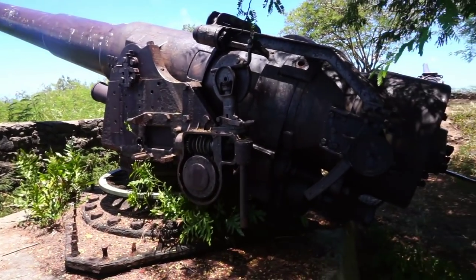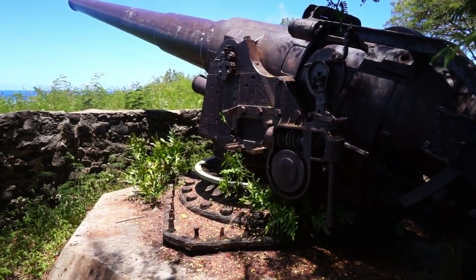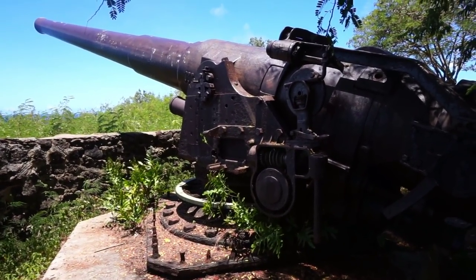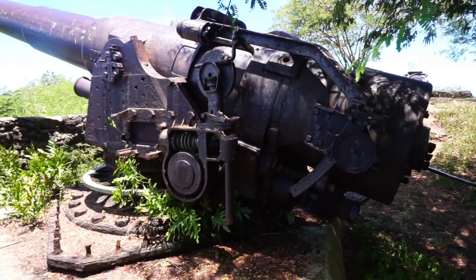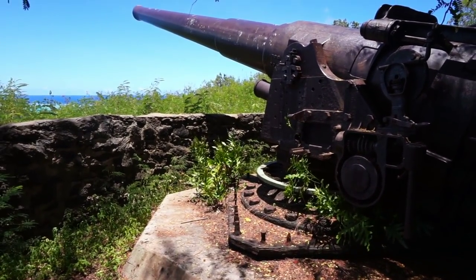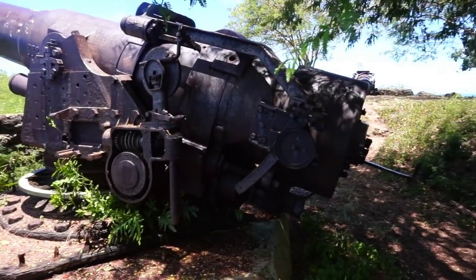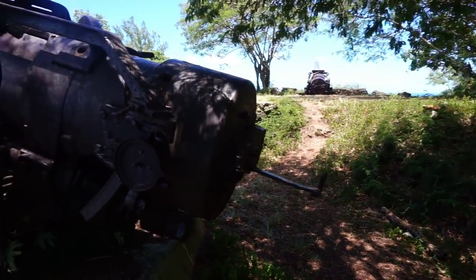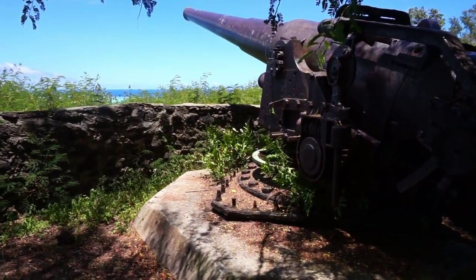This gun protected the town of Vaitape, the capital of Bora Bora, and also the town of Fanui, F-A-A-N-U-I, which was the place where the American personnel stayed — that was the American base here in Bora Bora. The town of Fanui still exists, but there's nothing left from the American period of 1942 to 1946.